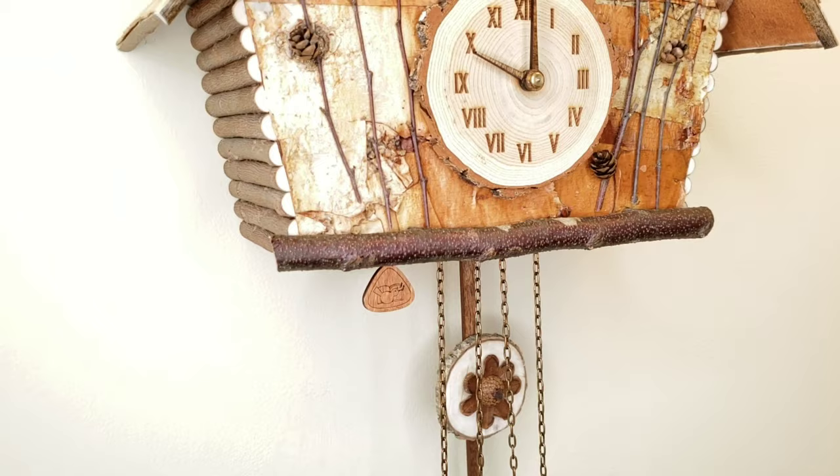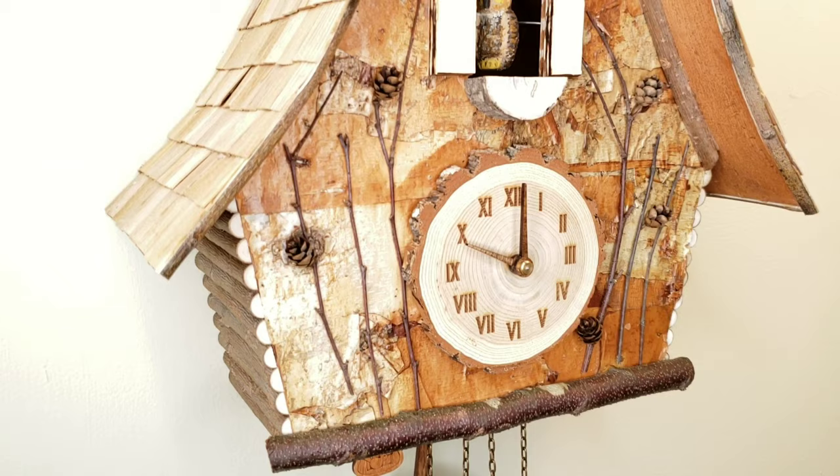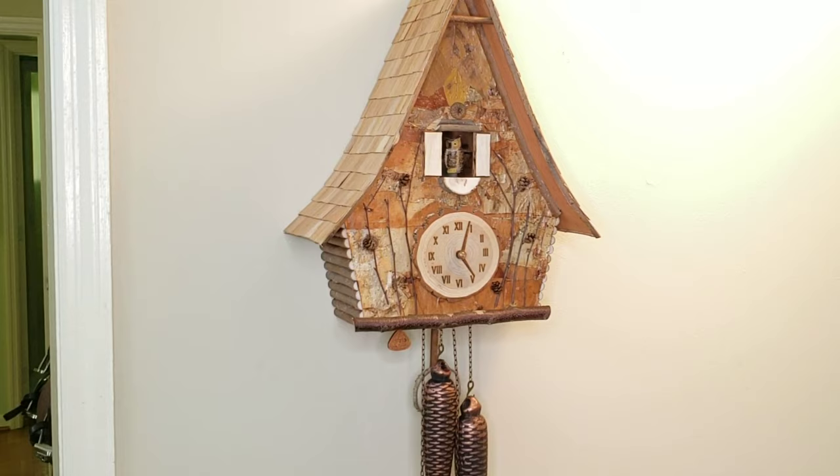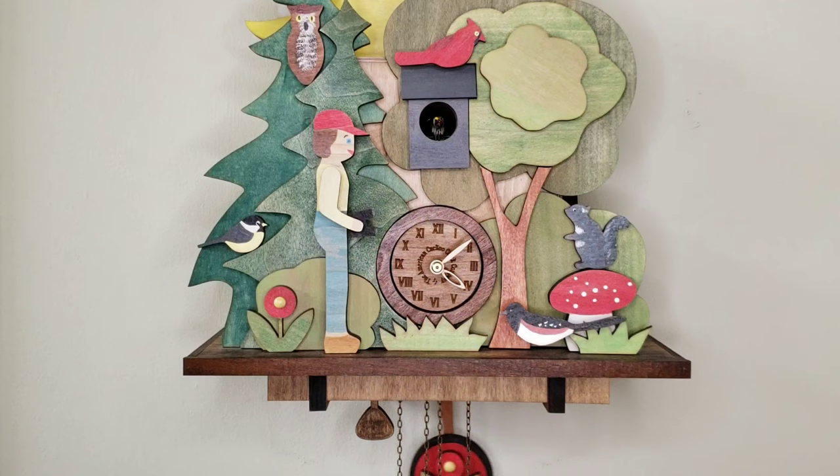The Hickory Flat cuckoo clock is available only with an eight-day movement, requiring winding only once a week. The clock is large, measuring over 14 inches wide and 18 inches tall, so it needs the heft of the heavier weights visually — and besides, that's a lot less winding to do.